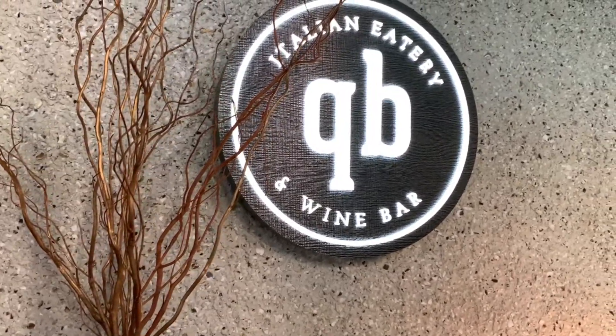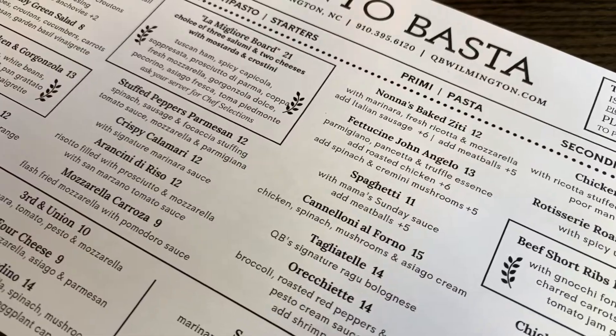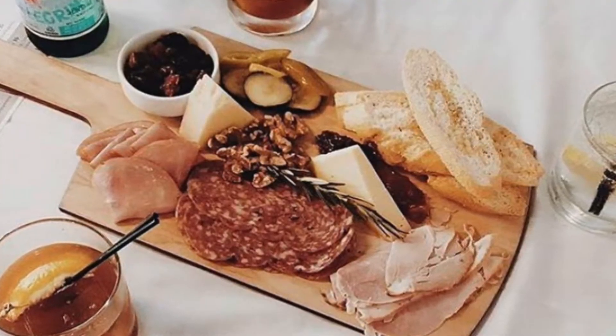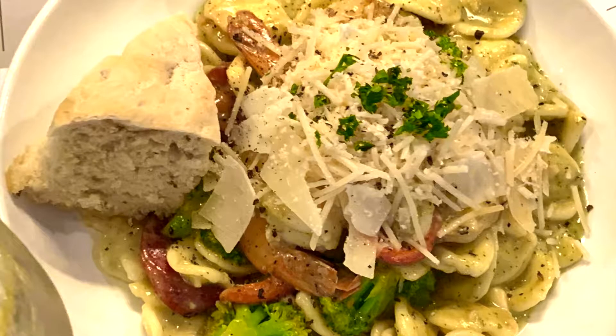Tell us first of all what does QB mean? The concept of QB is 'as much as you like, as much as you need,' and so our entire menu caters to those who either want to come in for a beautiful charcuterie board and a glass of wine or a full three-course dinner. We're able to provide whatever folks would like.